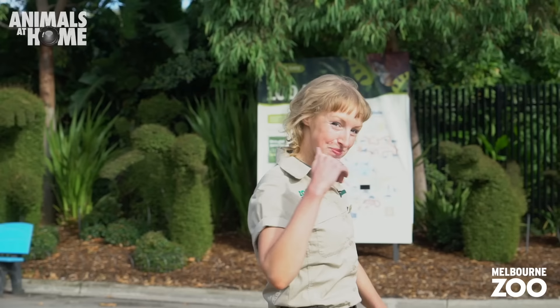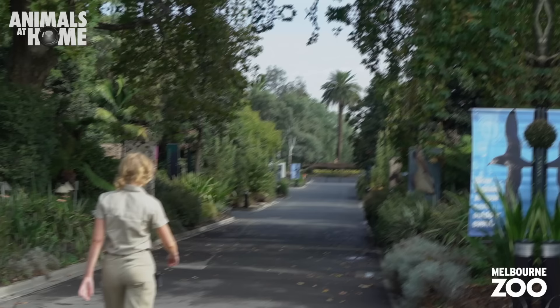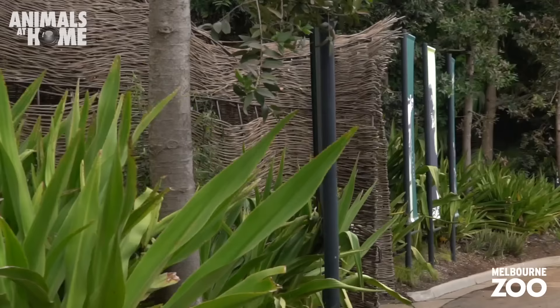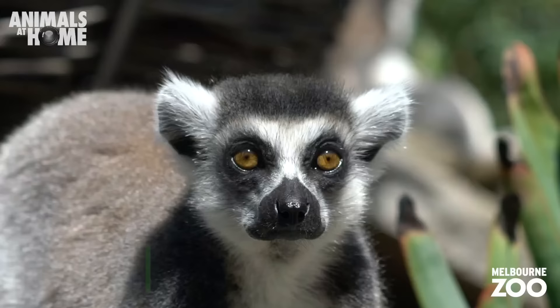Hi everyone, my name's Amy. Come and join me on a special virtual tour of Melbourne Zoo. Thanks Amy, it's Gus here. I'll be your virtual tour guide as we explore Melbourne Zoo together.